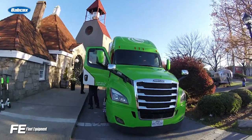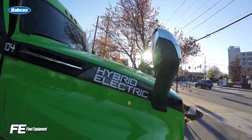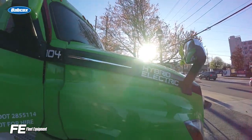We're back, still in Atlanta for the TMC meeting. We have a drive of the Hyliion hybrid electric truck. It's got an electrified axle on the drive axle — still a diesel-powered truck, but it's leveraging the efficiency of an electric drive system to help support the drive functions and boost efficiency. We'll get the details on the new axle that is now just starting to be available for orders.